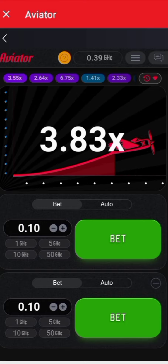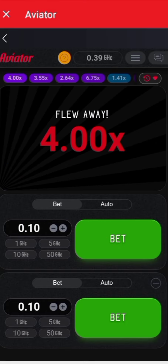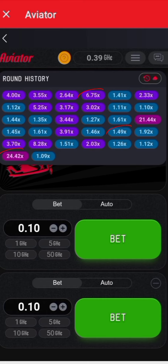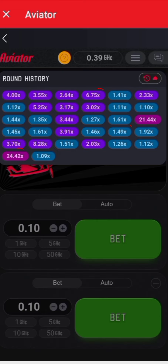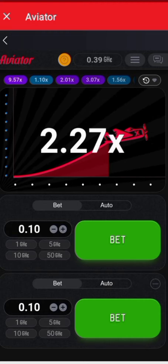The first step to winning the Aviator bet game is to understand the rules of the game. The game is played with a deck of cards and your goal is to predict the next card that will be drawn. You can bet on the card suit or color, and if you are correct you will win a payout based on the odds of the bet.